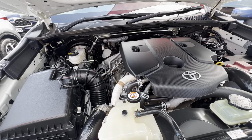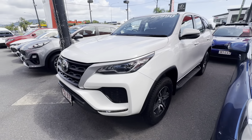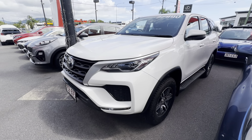The service book is the main thing people want to know about. It was serviced at 9,000 kilometres here in Cairns — so it's a locally owned vehicle — again at 18,000, then at 25,000, and the most recent service at 34,000 kilometres. So it has a full service history, all up to date, with the next service not due until 46,000 kilometres — giving you a good bit of time.